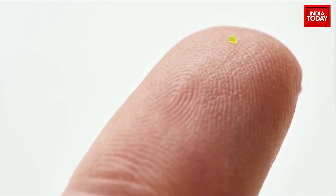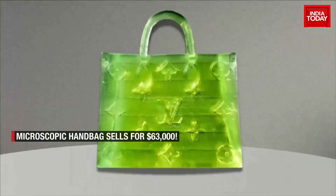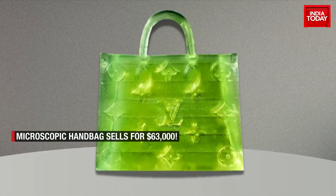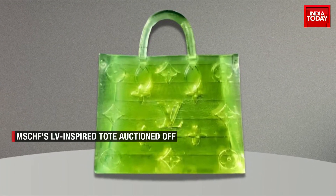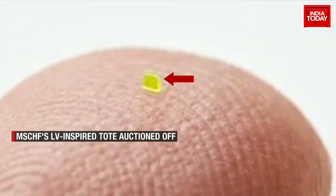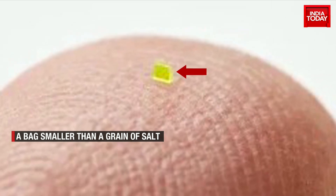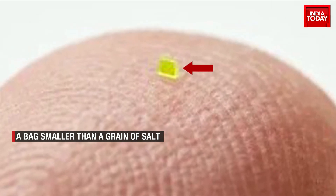What can you see in this image? Look closer. That green speck — that's a bag. A bag almost invisible to the naked eye. A bag small enough to pass through a needle. This speck-sized tote, measuring less than 0.03 inches, just sold for a whopping $63,000.